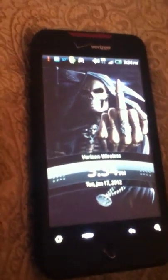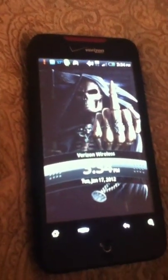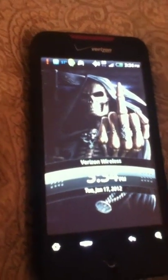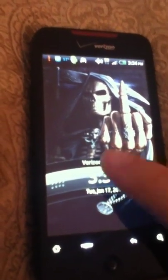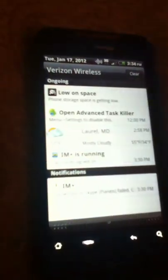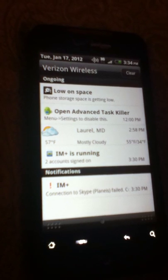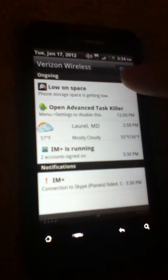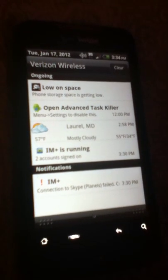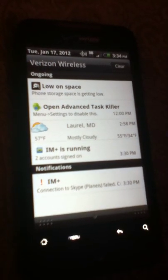Hey everybody, going to do another video here with my HTC Incredible — this is the same phone I tested with the Android Apps Genie and Speak to It Assistant. Today what I'm going to show you is a common problem that I found on the internet that I've been having for a long time, and that a lot of people have with this HTC Incredible phone.